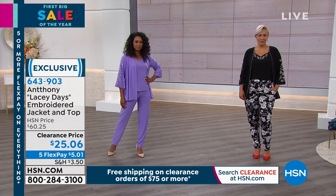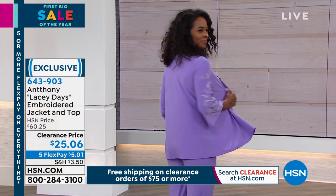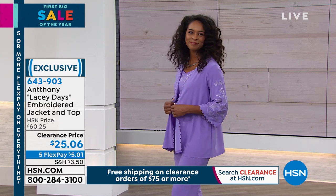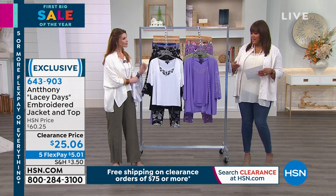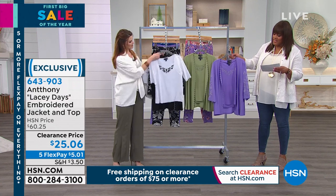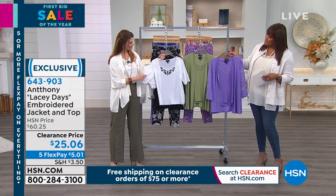The jacket drapes beautifully and is so flattering on every shape. Donya has it on in that beautiful lavender. It comes in sizes extra small to extra large, then 1X, 2X, and 3X. The jacket is about 28 inches in length, and the tank underneath is about 25 inches. A perfect length for you.